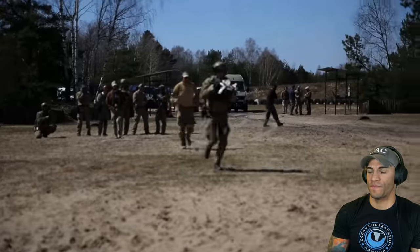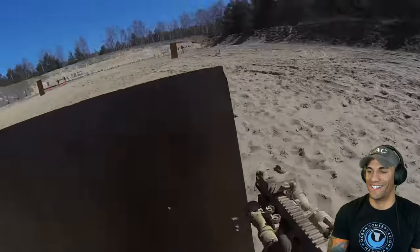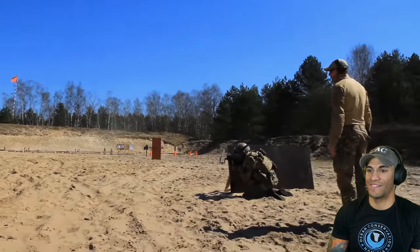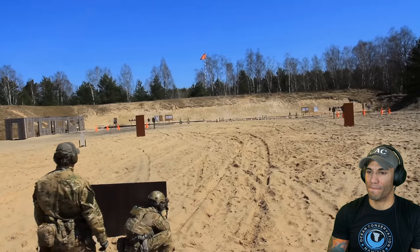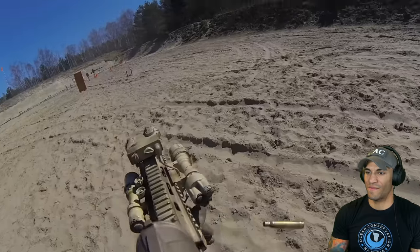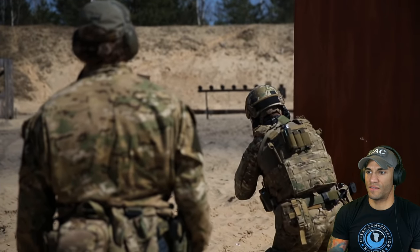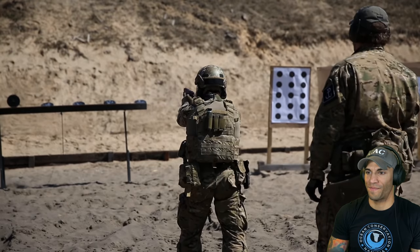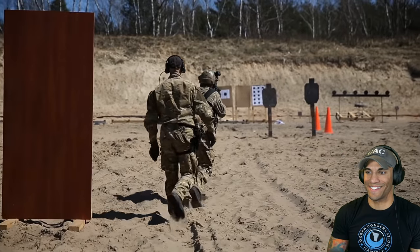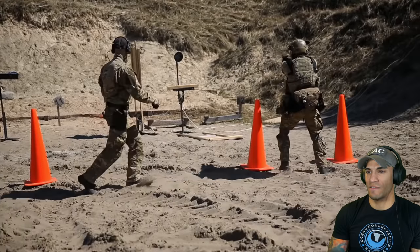Another extremely important training evolution is the combat stress course. Members are scored for time and accuracy, and it pays to be a winner. These drills are all conducted with a large peer group present to create added pressure by the Grom trainers. Muzzle discipline and cover are extremely important to the operator. If you listen closely, you can hear the shooter's shots hit the steel target. Smooth is fast, fast is smooth.